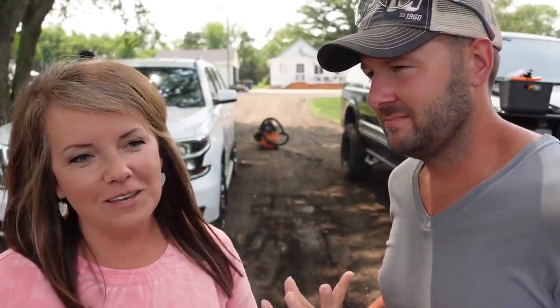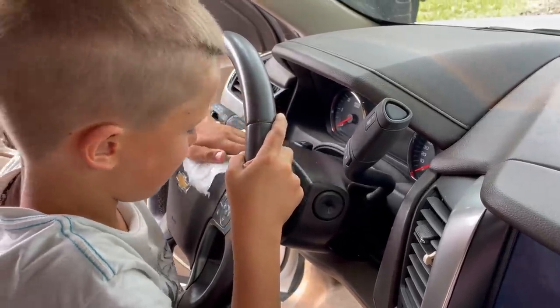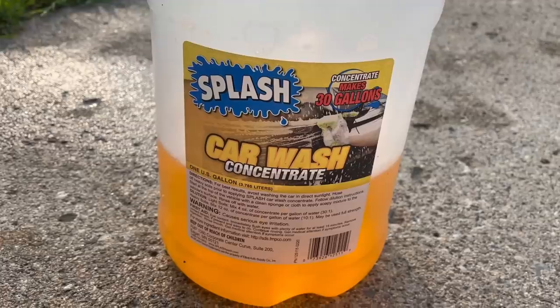Our regular car can be pretty clean. Tom would like it to be perfectly clean all the time. So we're going to show you what to use, what not to use, and how to get the job done quickly — because it's hot out here.